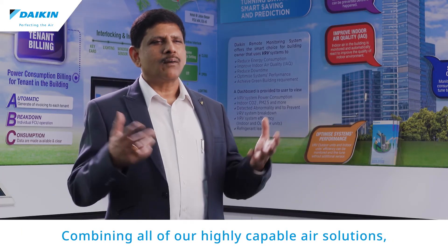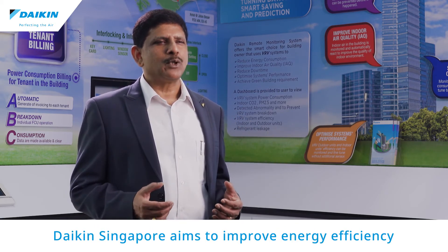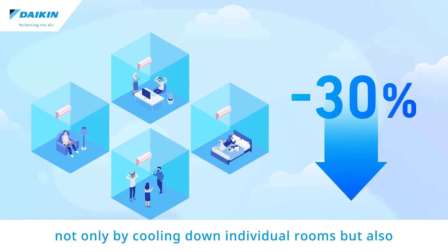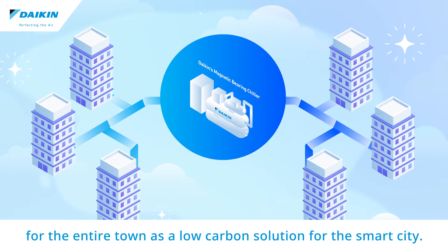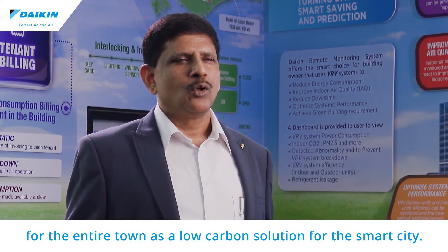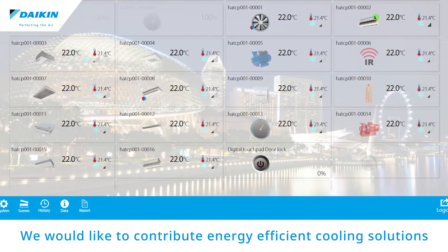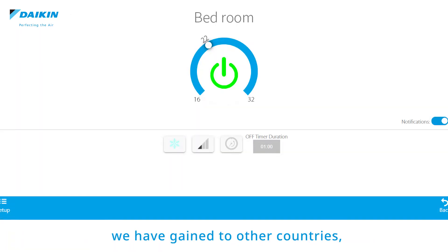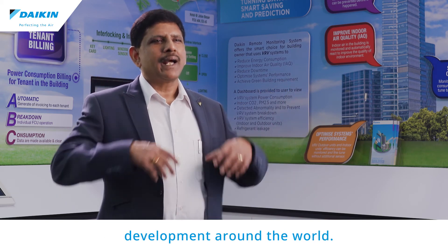Combining all our highly capable air solutions, Daikin aims to improve energy efficiency not only by cooling down individual rooms, but also for the entire town as a low-carbon solution for the smart city. We would like to contribute energy-efficient cooling solutions for the entire city and, by applying the knowledge we have gained, to other countries. We aim to encourage sustainable town development around the world.